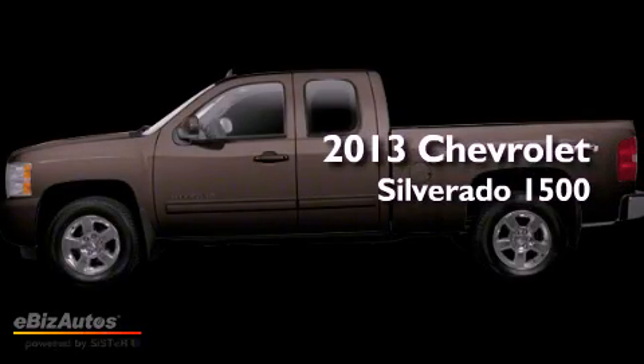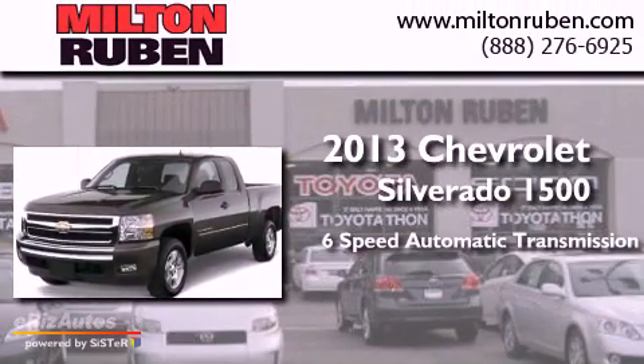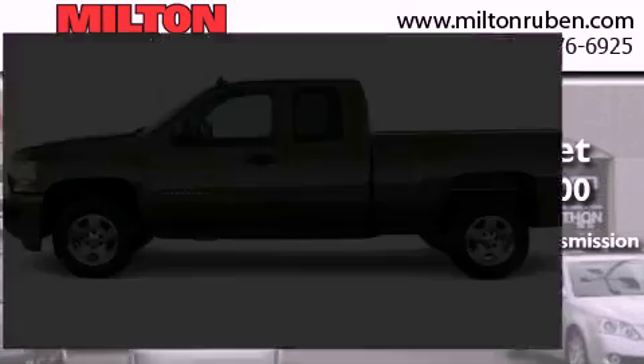This is a brand-new 2013 Chevrolet Silverado 1500. This truck has a six-speed automatic transmission, a 5.3-liter V8, and the added capability of four-wheel drive.